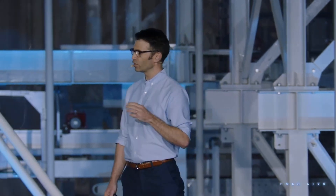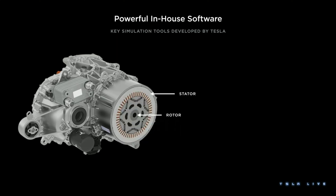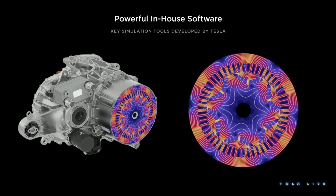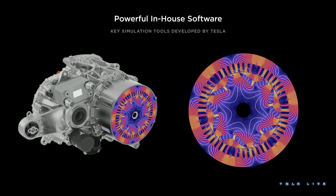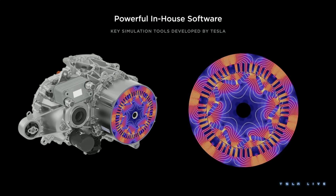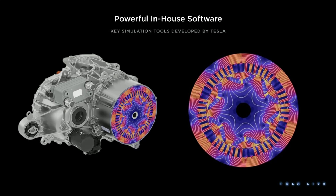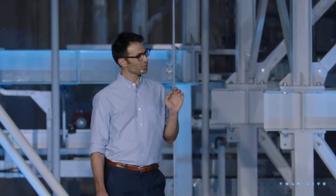In addition to the work we've done in hardware, we've also done a lot of work in-house on software. This is the drive unit for Model 3 and Y. If we take a cross-section, we see the stator and the rotor, which are responsible for the core function of the drive unit: converting electricity into motion. Our custom software lets us simulate the rotating magnetic field responsible for that conversion. Getting that simulation exactly right is central to the cost, the weight, the size, and even the sound of the drive unit. You can buy software that will do this, but our tools are faster and more accurate — and that was not easy to achieve. It allows us to quickly iterate through millions of possible drive unit designs to find the best one.